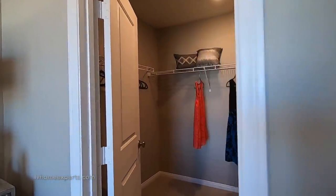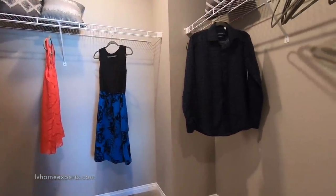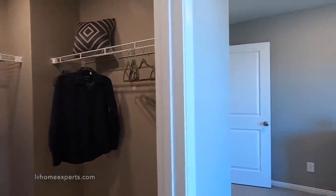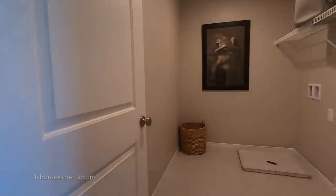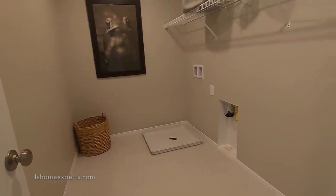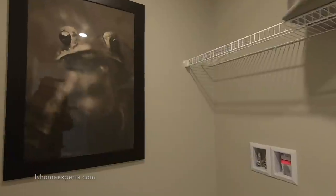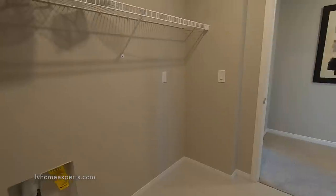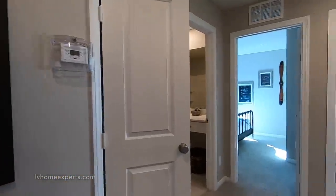The master closet is not that big — I'd say about five by five. To the right we have the laundry room, which is a fairly large laundry room — pretty impressive. It looks like you have an option to put a sink right here too, and I would definitely love to have that feature.